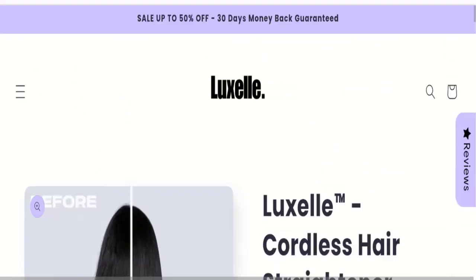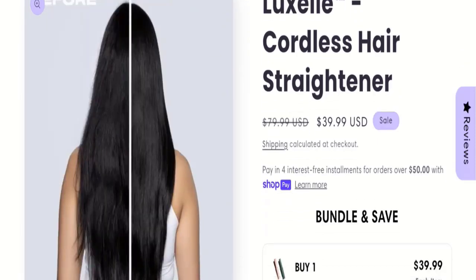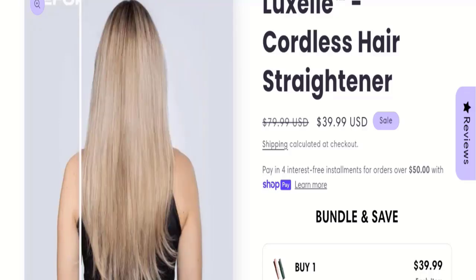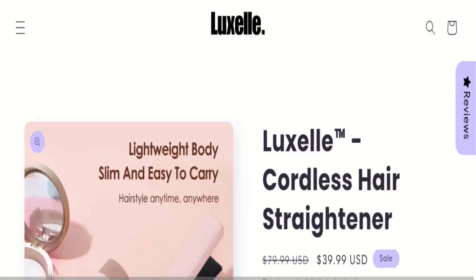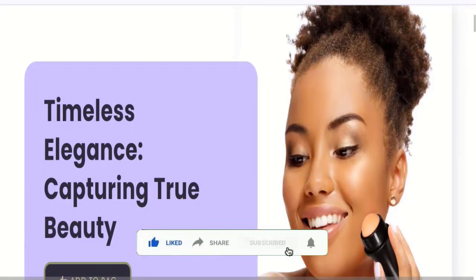So this may be a scam site. We cannot recommend buying any product from this website — please check this website before buying any product. If you want to know the steps to get your money back, check the description box of this video. Share your views and queries in the comment box — we are active to answer you back. Don't forget to like, share, and subscribe to our channel. Thank you very much.